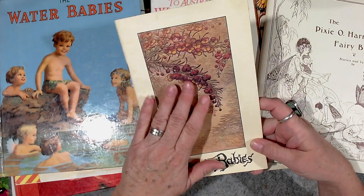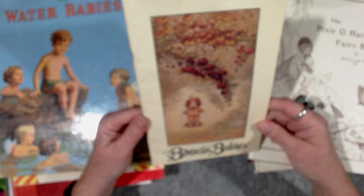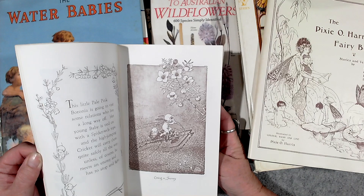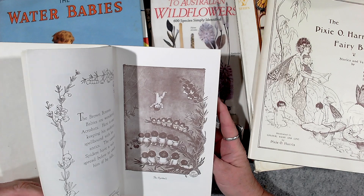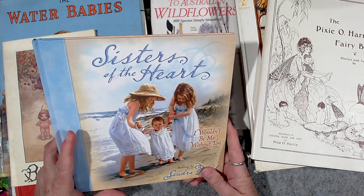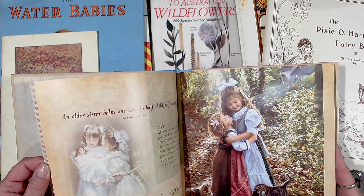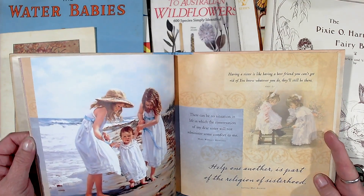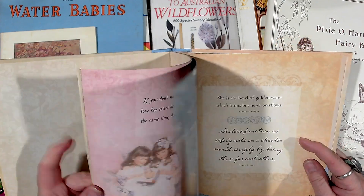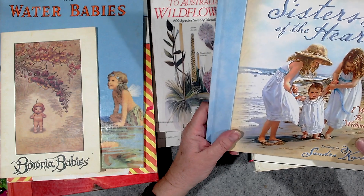The Baronia Babies — now I had the whole set of these when my dad chucked out all my stuff, which was just heartbreaking. When I was growing up I had the whole set of the May Gibbs ones, all the different flower babies — this one's the Baronia Baby. Then another seaside book — Sisters of the Heart. There were some seaside pictures in here but I just liked the illustrations. It might be a nice one to just make a whole junk journal out of.